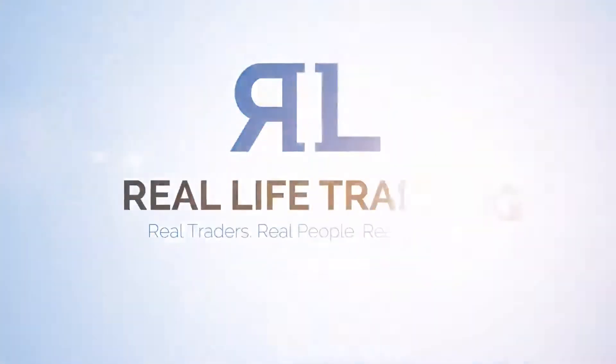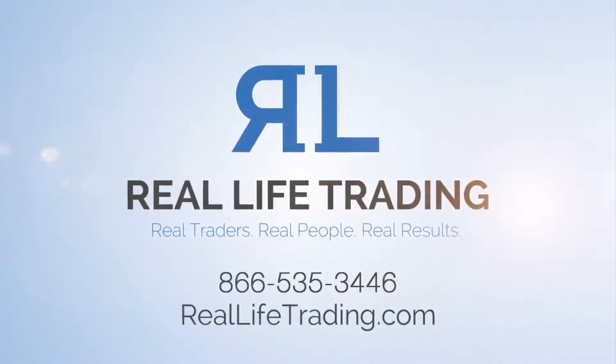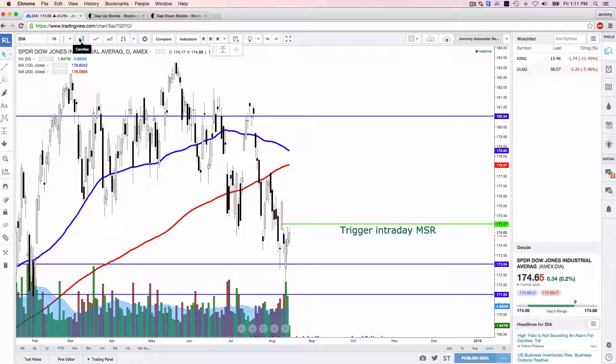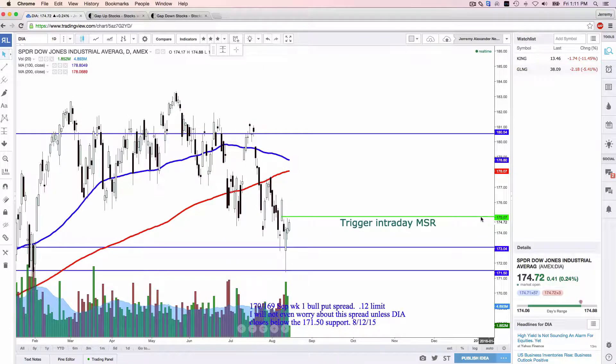Hey traders from around the world, what's going on? This is Jeremy Alexander Newsom with Real Life Trading. Hope you're having a great Friday. The markets have been slow today. I only placed one day trade today — it was for a small loss, and that's really been about it. Not much else going on in the markets.